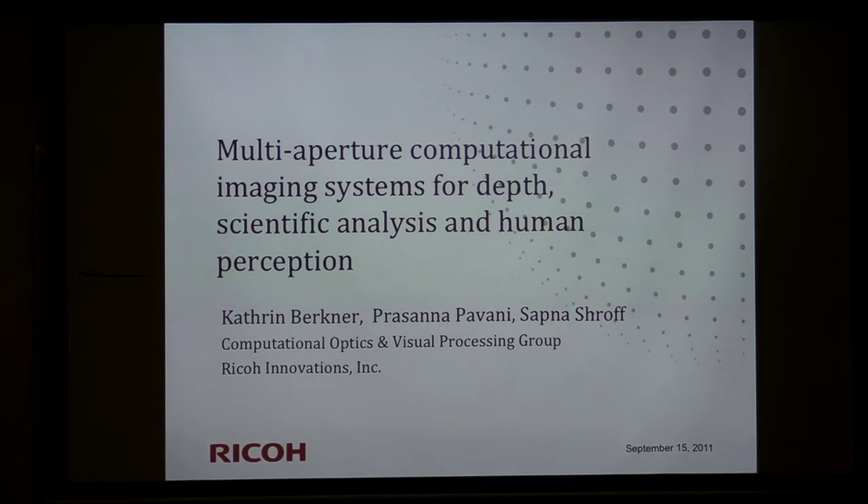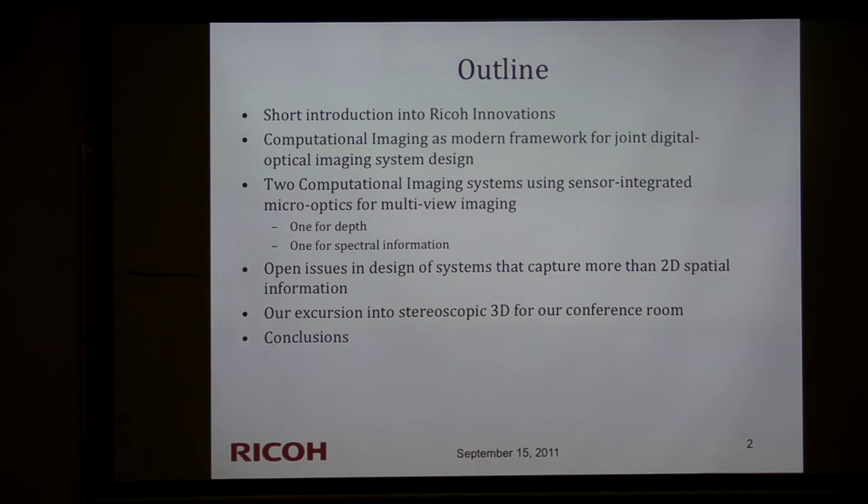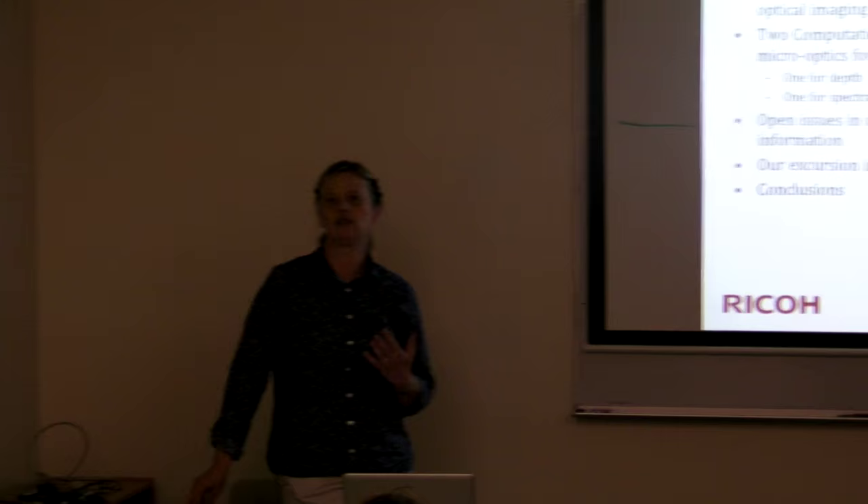I'll start with a short intro on Ricoh Innovations, since most people don't know about us. Then I'll address the buzzwords in the title — multi-aperture and computational imaging system design. I'll give a quick overview of what computational imaging is, then present two different system designs involving multiple views and apertures, how we apply the framework, and how we achieve performance improvement. Finally, open questions and a look at stereoscopic 3D, which is a two-view capture problem with interesting perceived quality aspects.